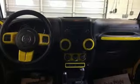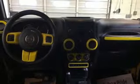Auxiliary audio input, Targa sunroof, wireless phone connectivity, and automatic transmission.